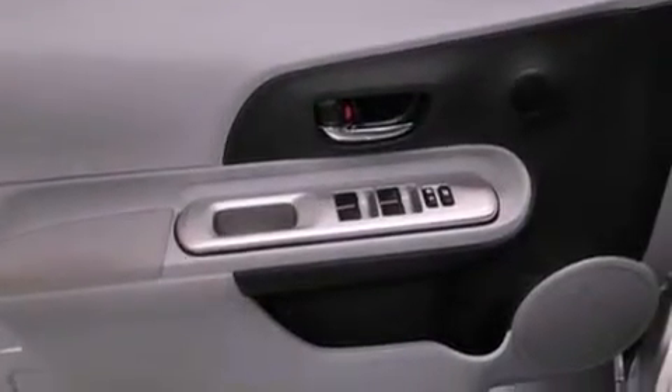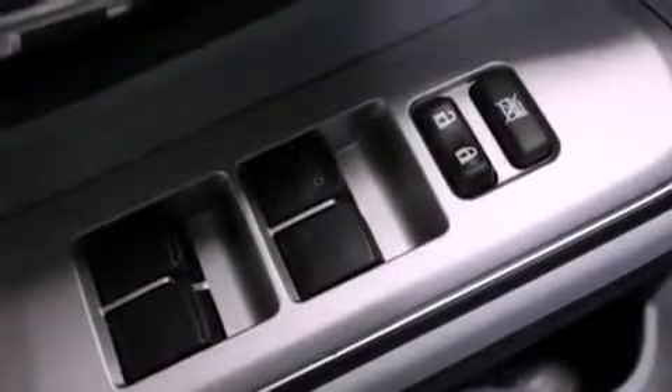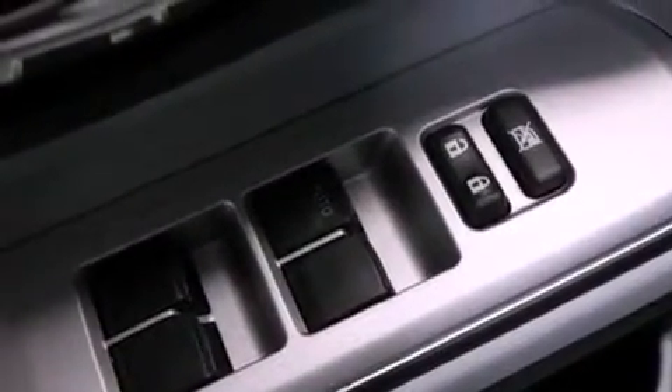Additional features include 12-volt power outlets, an anti-lock braking system, air conditioning with automatic climate control, and this vehicle has less than 42,000 miles.